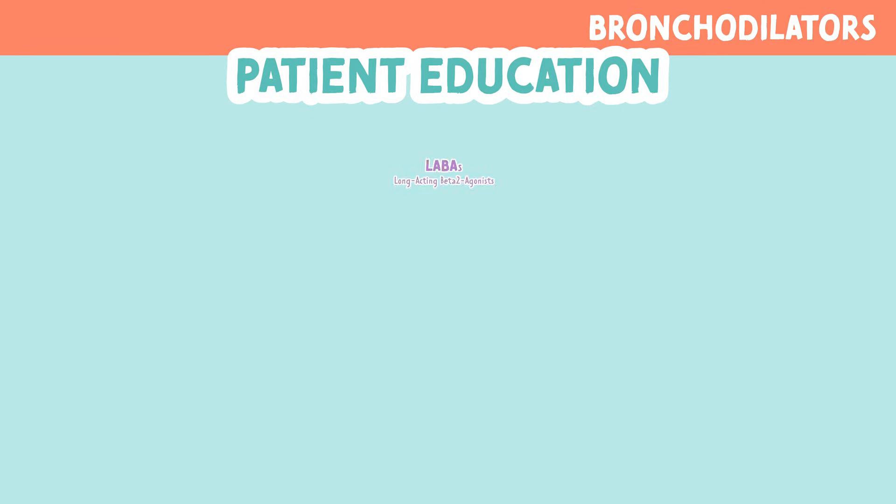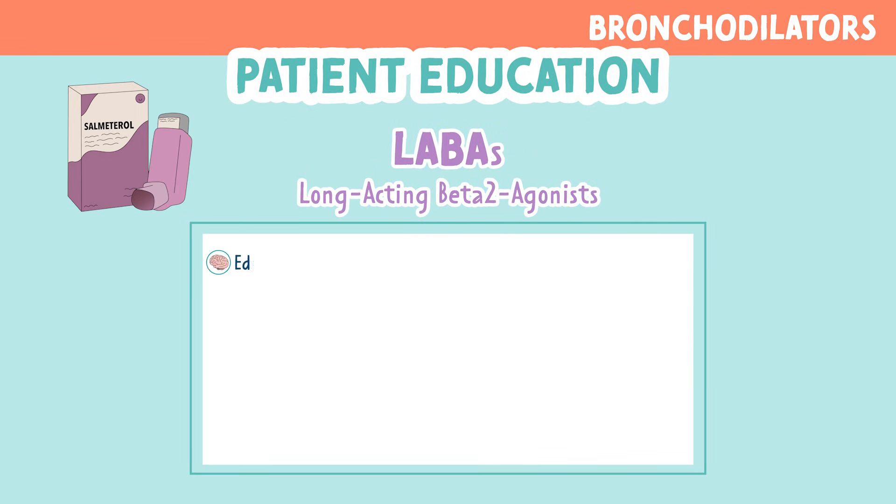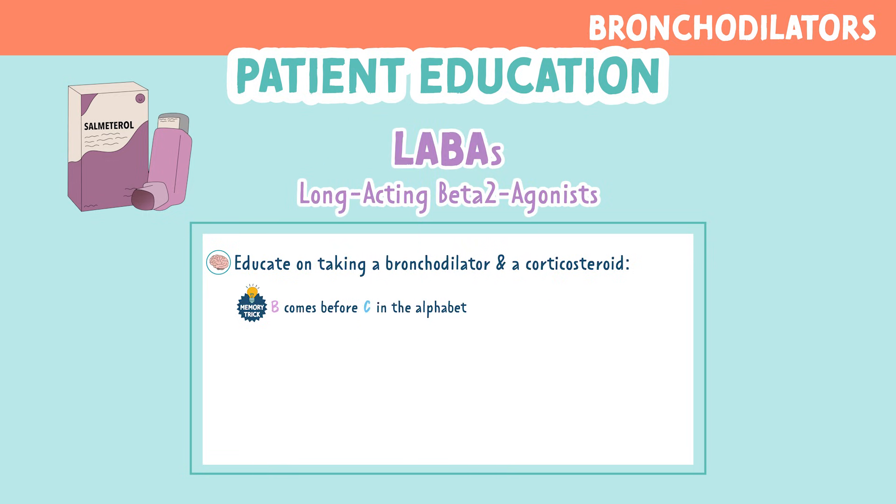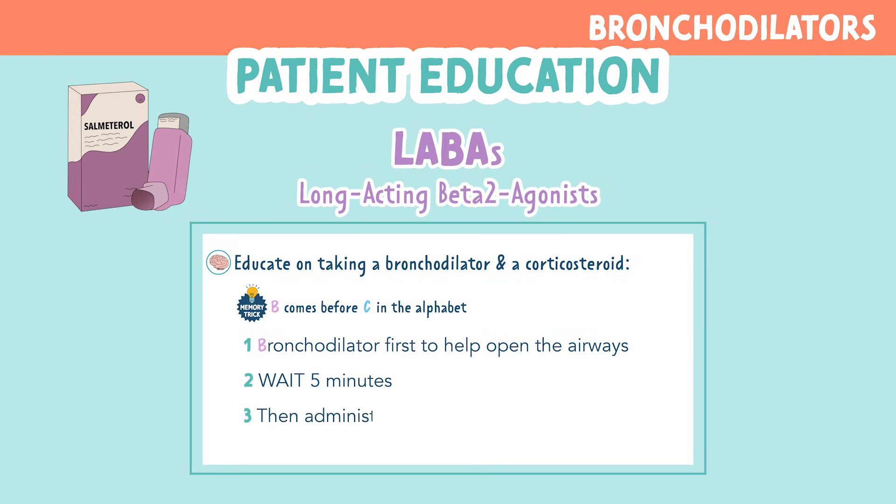Now for patient education for LABAs. You want to educate on taking a bronchodilator and a corticosteroid together, because they're often prescribed together. You can remember this by the memory trick: B comes before C in the alphabet. So first we have B for bronchodilators, which help to open the airways. Then you should wait at least five minutes, then administer the C, which is corticosteroids, once the airways are open enough to allow it through.